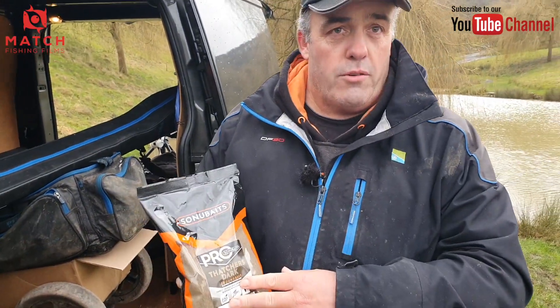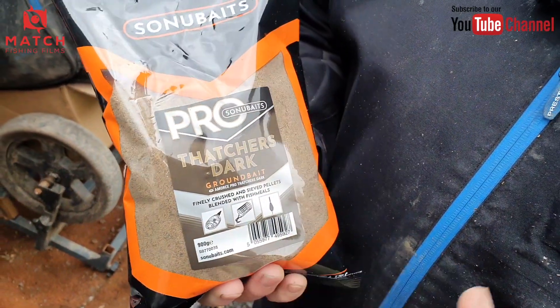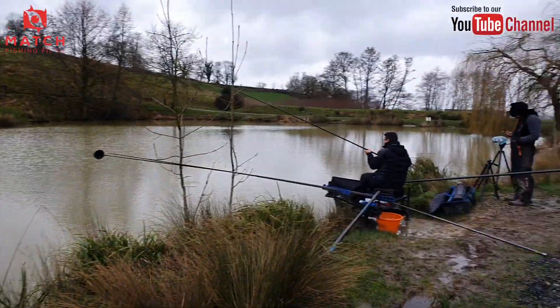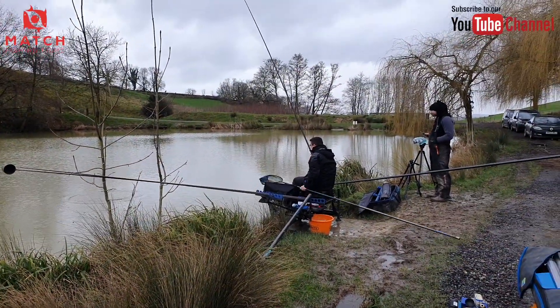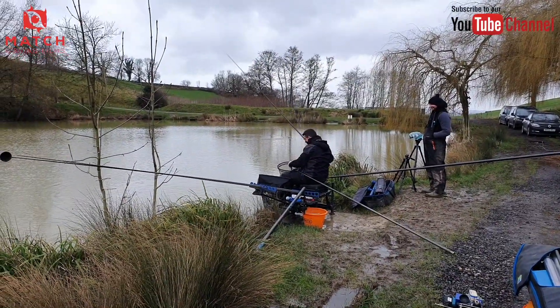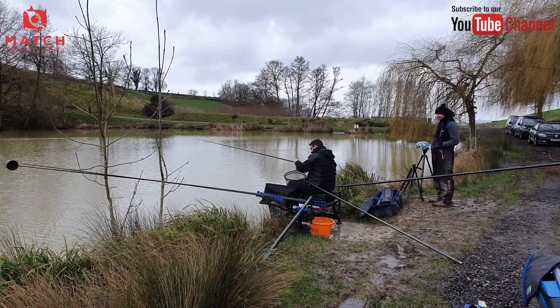This has the same strong fishmeal smell as the original Pro Thatchers - it's just the dark version, same ingredients. And proof of the pudding - Baptiste has got another one on right now!